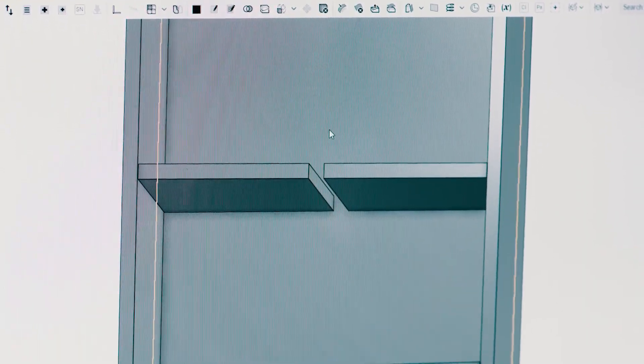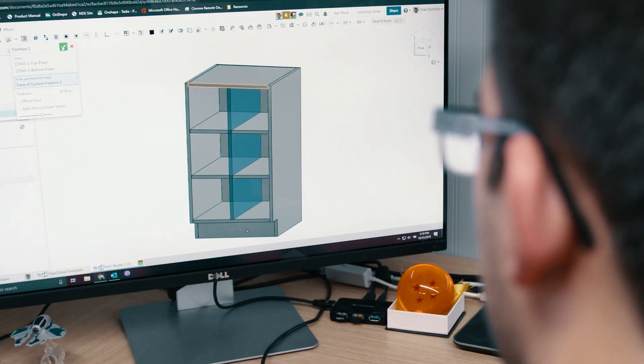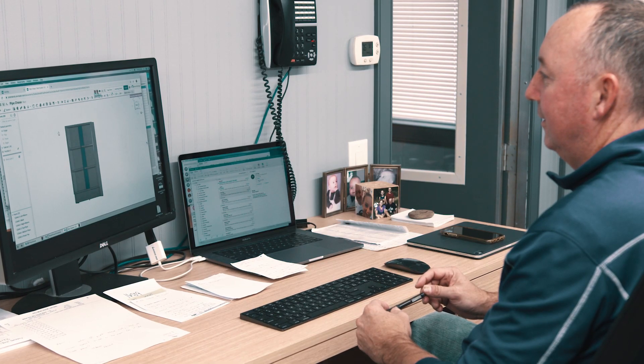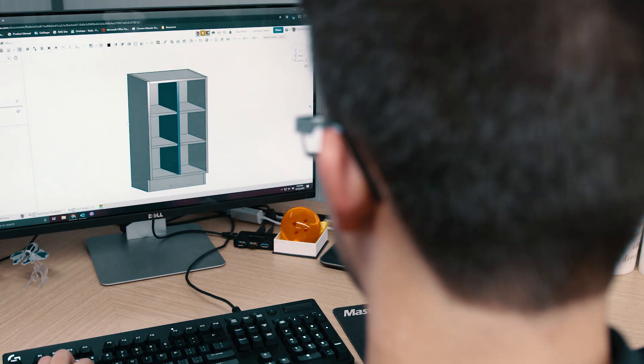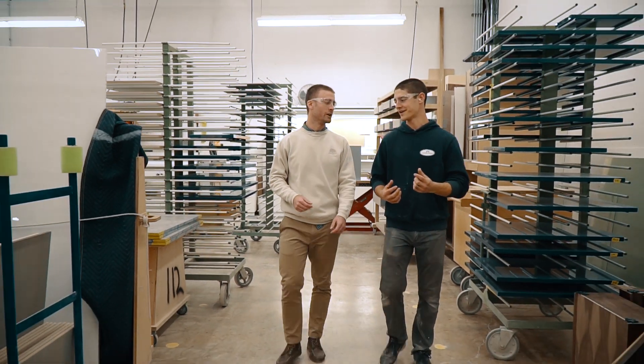Onshape makes collaboration easier via the real-time interface — you can see your fellow co-worker in the model while you're in it. They pop in, make a couple of changes, and you can see what they're doing. It's a very efficient way of explaining your situation to someone rather than printing out a piece of paper, going to their desk, showing them what you want to do, and then going back to your desk and fixing it.